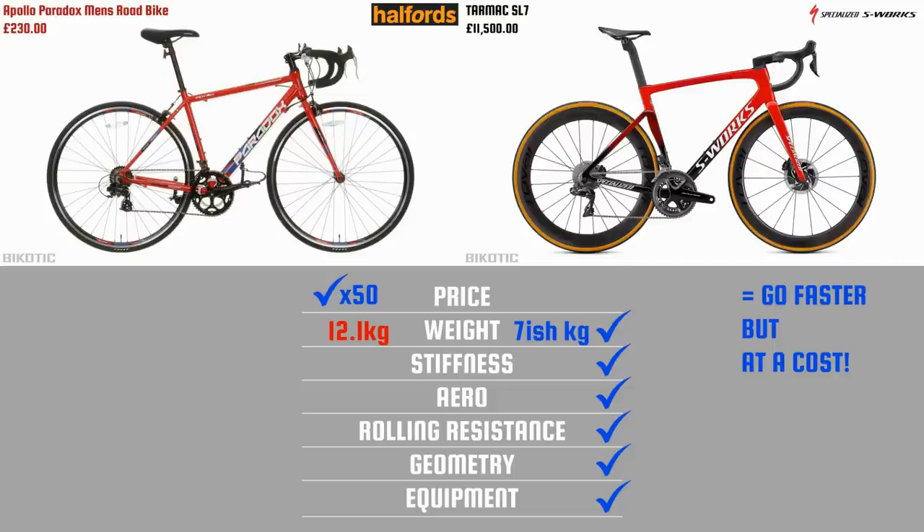What I thought we could do is have a quick game of Top Trumps to try and show the difference between these two bikes. When it comes to price, the Apollo Paradox wins hands down — you can get 50 of these to one S-Works. After that it's all bad news for the Paradox. At 12.1 kilograms, this is super heavy for a bike.